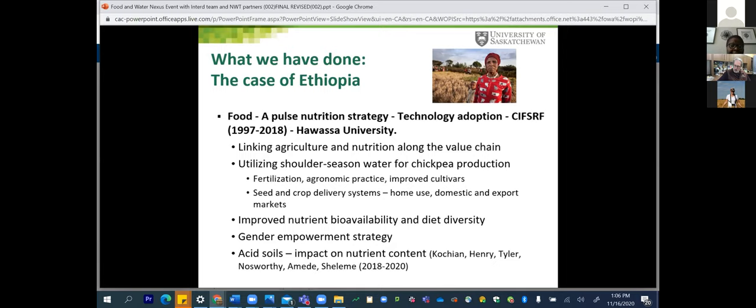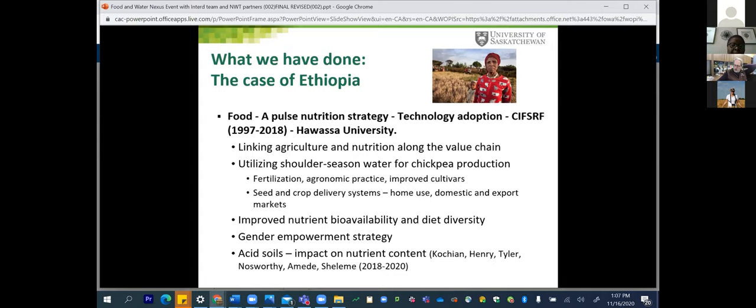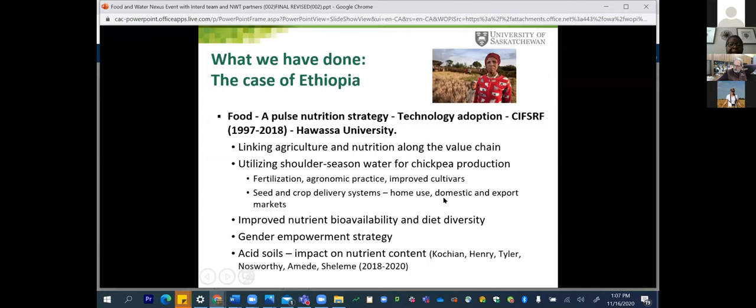The soil scientists started and worked in capacity building, not just at the institutional level but for graduate students as well. Then in 2008, the College of Pharmacy and Nutrition came along, and this is where we began to ask: now that we've built the soil, what do we need to do next to feed people and address issues of food insecurity? The question was: why is it that most people don't eat pulse in Ethiopia? Together as a team, we developed the pulse strategy funded by Global Affairs Canada.